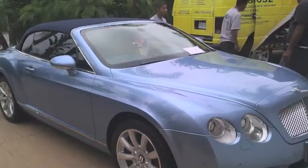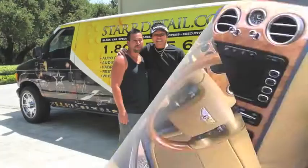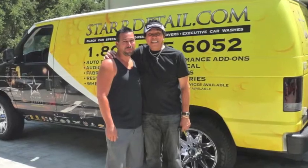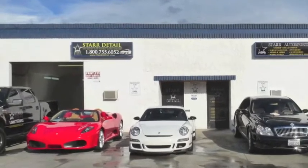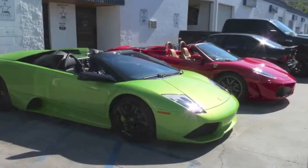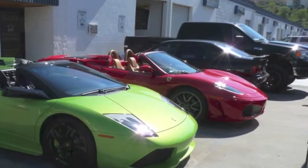Star Detail is your first choice in auto detailing, but did you know that Star Detail offers so much more? As we've built a strong trust with our customers over the years, we were asked to provide other services for our clientele. These services are closely related to our core business, but certainly more diverse. Adding these services became a natural fit and our customers continue to put their trust in us.